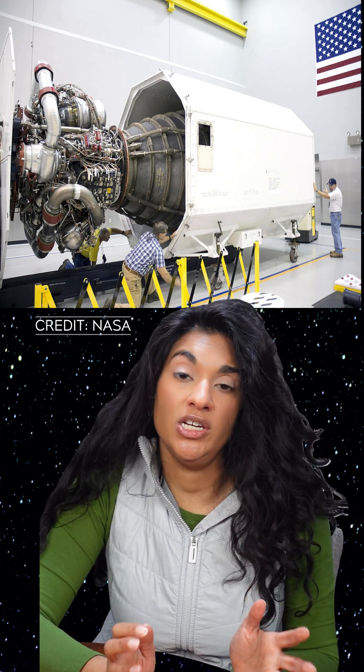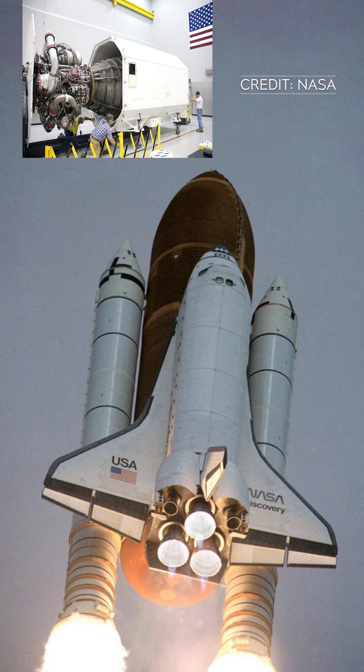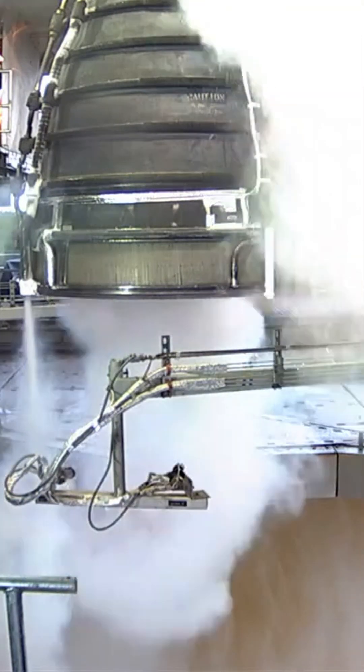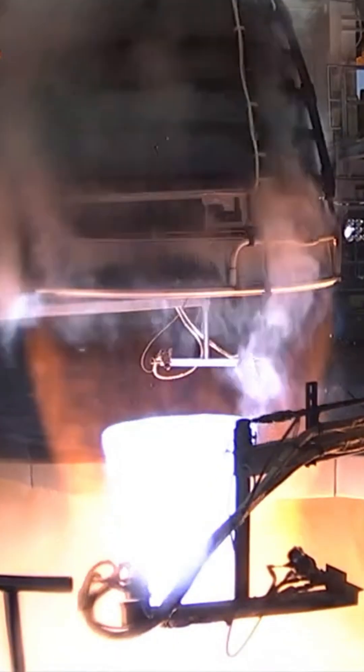In the fireplace, you can see SLS's four RS-25 engines. These are space shuttle engines, previously known as the space shuttle main engines. Each shuttle was equipped with three of these, and they were removed and updated for use on SLS. All four of Artemis 1's RS-25 engines were previously used during space shuttle missions.